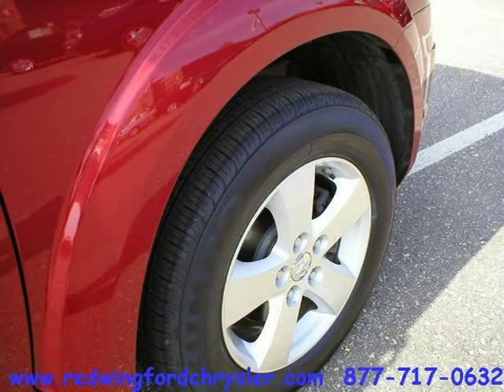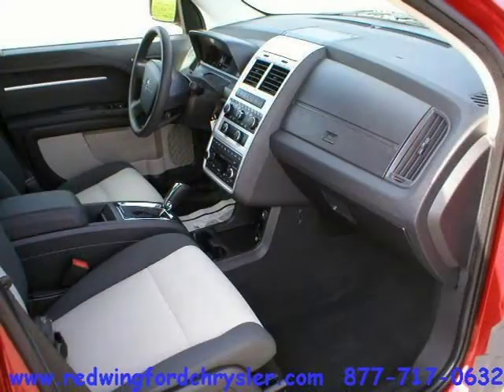This Sport Utility has a beautiful Inferno Red Crystal Pearl exterior paint color, which is complemented by a Dark Slate Grey and Light Greystone interior color.